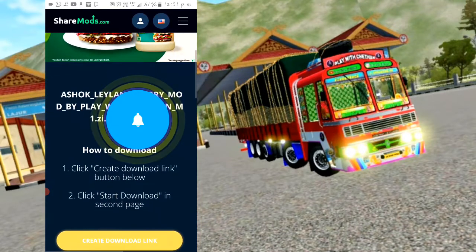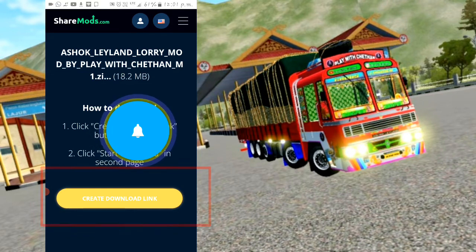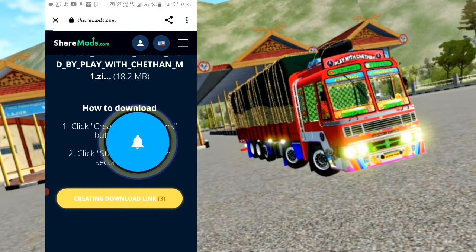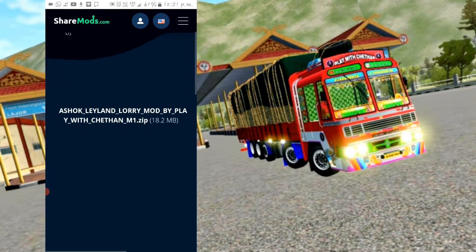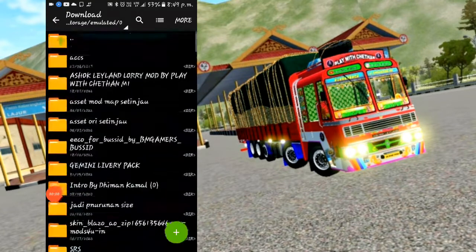Click the create download link. You will generate the link in a few minutes. You will start the download. Click the download button and you will download the mobile mod file.